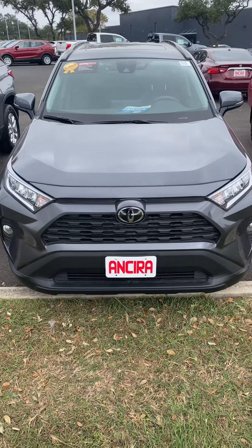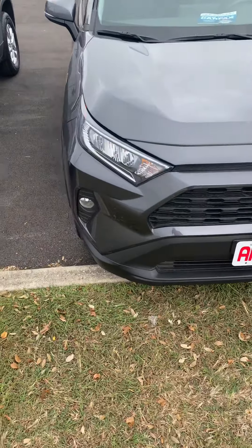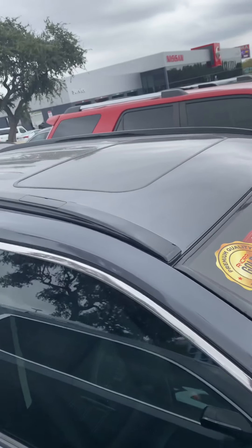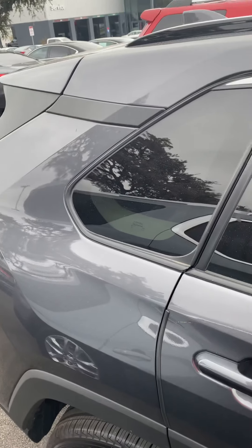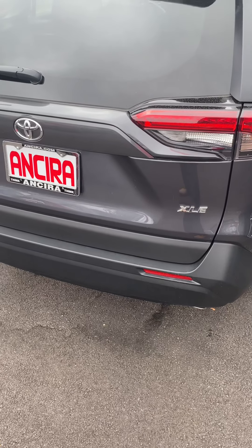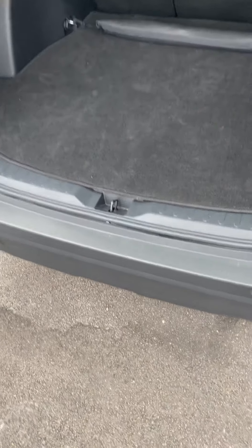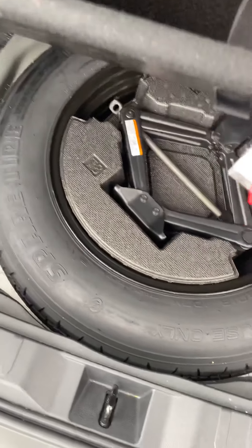Good afternoon, Cindy. This is Manuel at Insira Nissan, and this is the 2020 Toyota RAV4. As you can see, it's an XLE. It has the automatic liftgate, has a cover, spare tire and tools underneath.